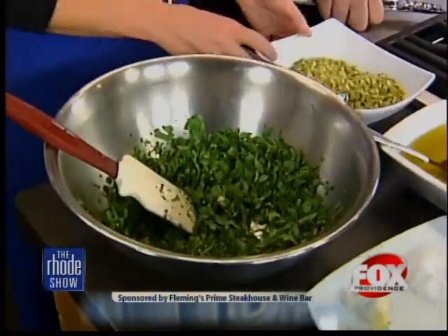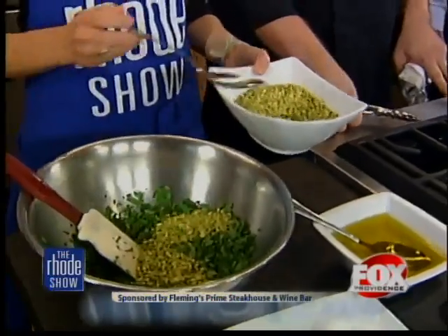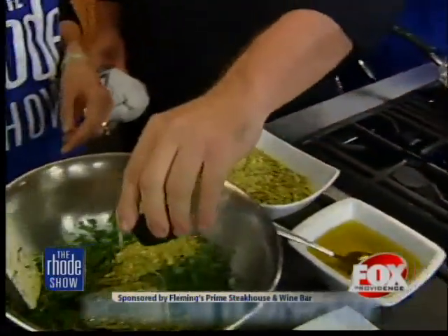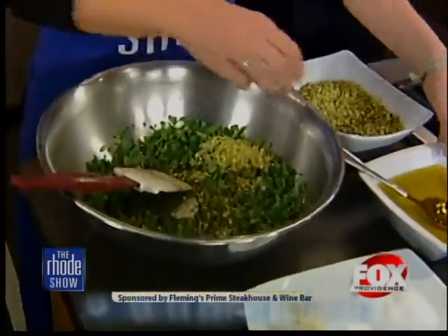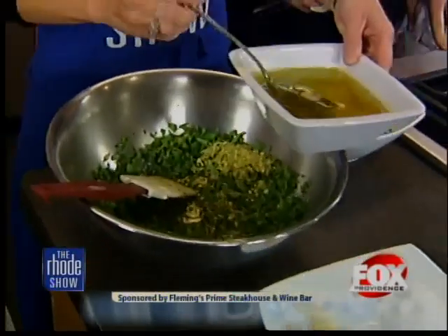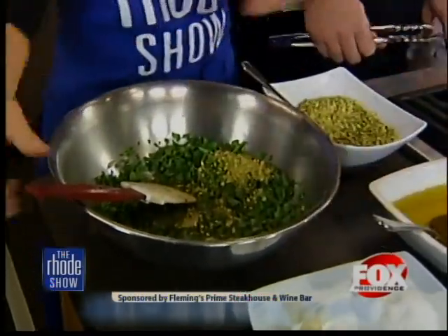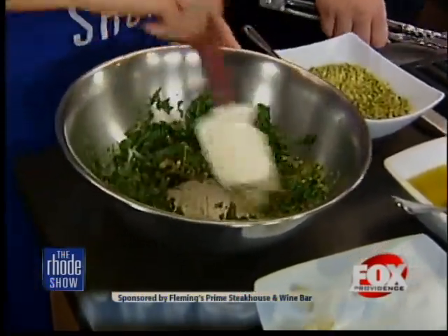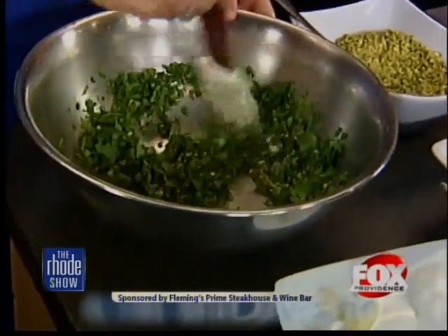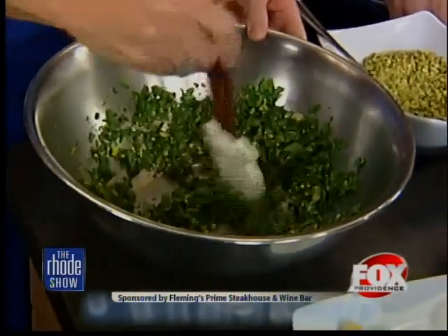And mint, and some garlic. We need about two big teaspoons of crushed pistachios. Then we're going to take a little bit of lemon juice, and then add some olive oil — two or three of those. You want it to come together. You can always add, you can never take away. We want this to be a nice, sticky consistency. Probably one or two more and you should be good. You want it to be nice and thick.